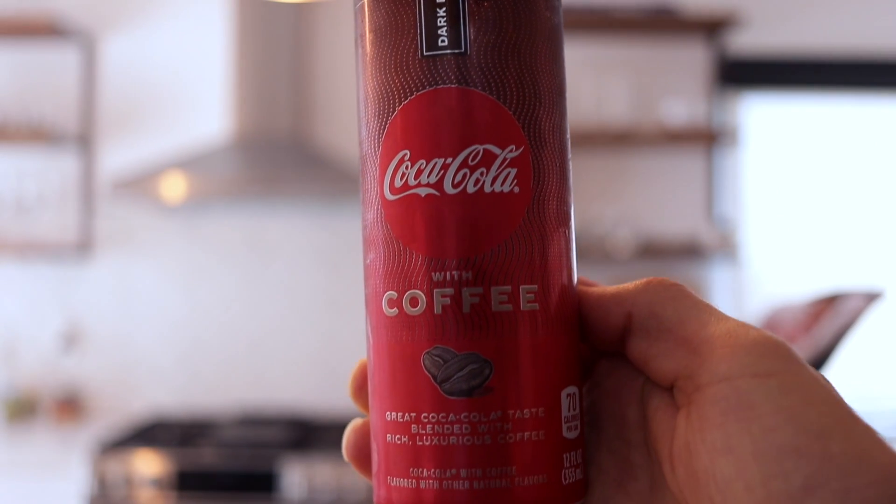For today's video, I'm going to taste something I've had in the fridge for about a week now — Coca-Cola with coffee. I don't know if you guys have seen this before. I hadn't seen it before and then I saw it at the store at checkout and figured I'd grab it and taste it, why not? As far as I know, it's going to be like Coca-Cola the soda with some coffee in it. I don't think it's a straight coffee drink. I'm pretty sure it's going to taste like Coke but I honestly have no idea.